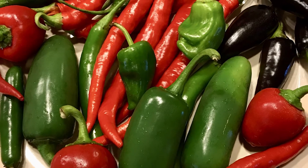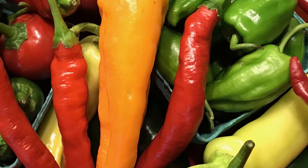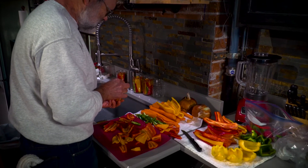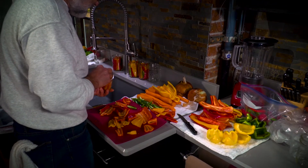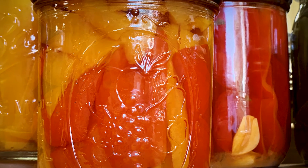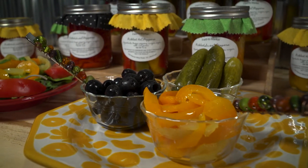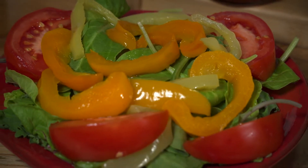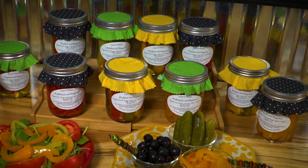Peppers are available in many colors, flavors, and levels of heat. Home canning recipes featuring peppers have become more popular in recent years. Pickled peppers add zip to the palate and the plate, not to mention how beautiful they look in the jars. They can be enjoyed as a snack, as part of an appetizer platter, added to a salad, or as a garnish. They also make popular hostess gifts — customers will love them — so let's make some.